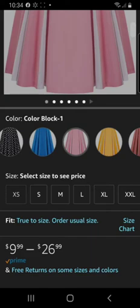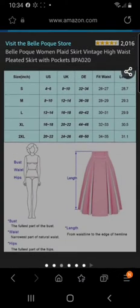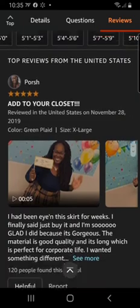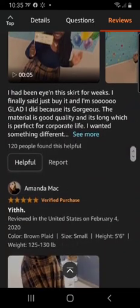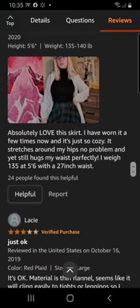It goes from extra small to 2X. The size chart shows that 2X is a US size 20-22, and it fits a 34 to 35 inch waist — but a size 20-22 typically has about a 40 to 42 inch waist, so this one is running smaller. Also, go off the reviews on Amazon and see what people are saying — they can tell you if the material is bad, if it's the right size, or if there's stretch.